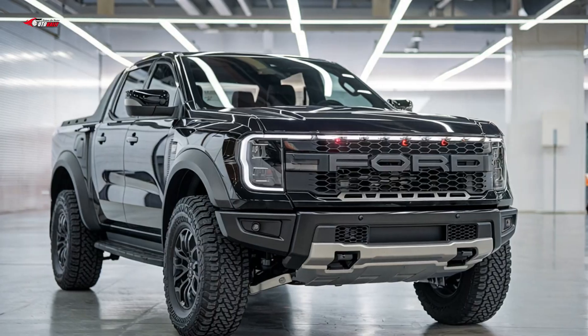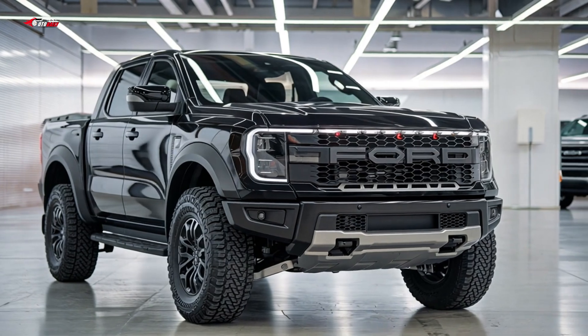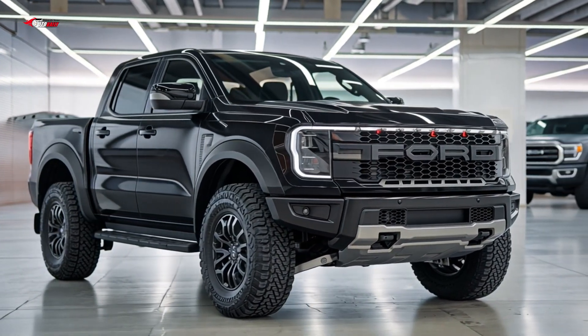The 2026 Ford Ranger Raptor North Edition has been teased for the first time, giving us our first glimpse of the truck.